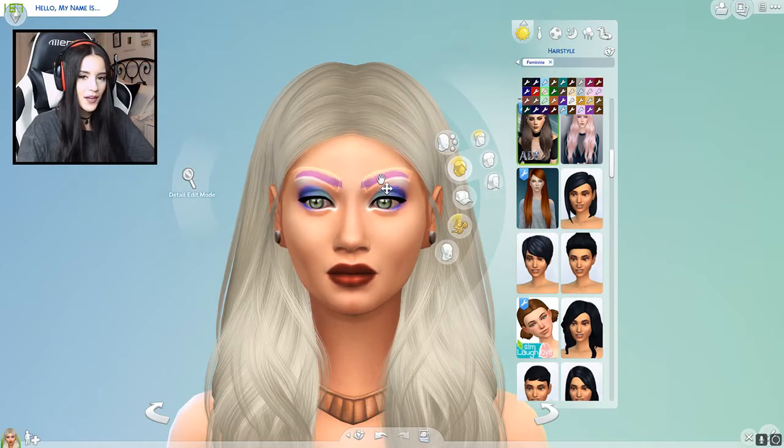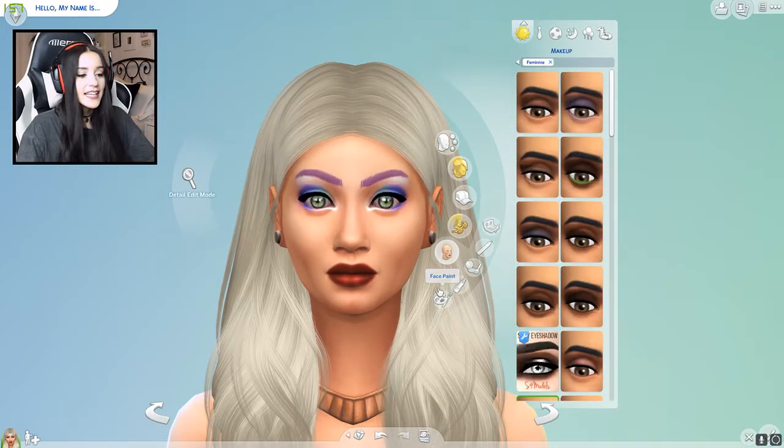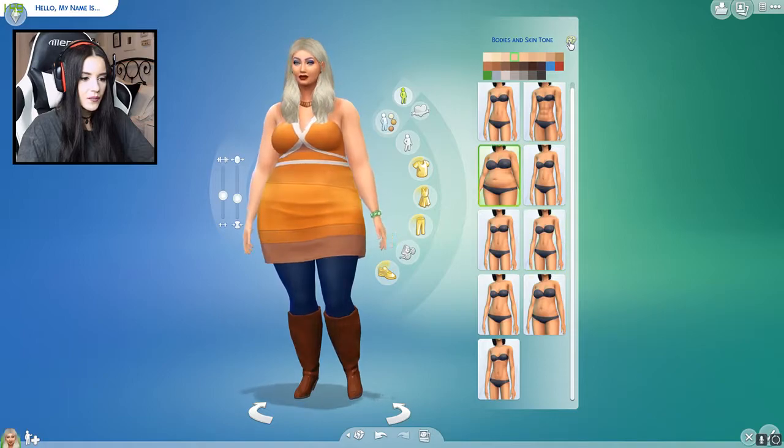I just realized her brows are purple. Darn it, oh well. Also, can we do the makeup? Wait, I don't think you can randomize the makeup. So I guess we have to leave it the way it is. That's fine — you know what, it could be worse. So now let's do her body and randomize that as well. That's what she looks like.